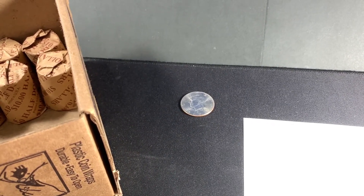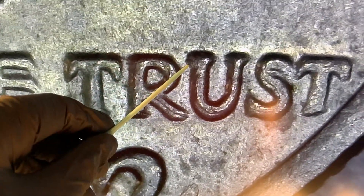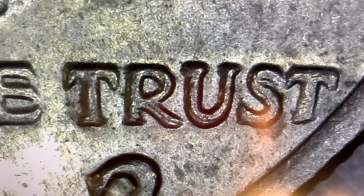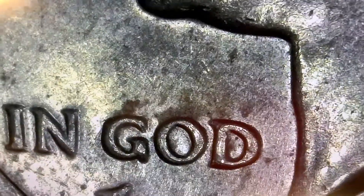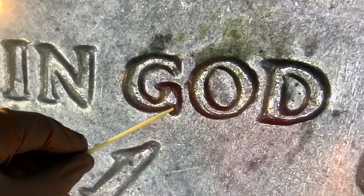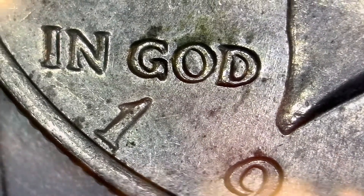I finally found something - a 1972 DDO. You can see the doubling on the base of the T. A little bit up here you can definitely see the R is split. The doubling on the serifs of the U, and you can see it right there in the S - a little harder to see on the T. If you go over to WE, it is a little tougher to see, but you can see a split there, split there, a little split there. You can also see a little bit of a split on the O as well.